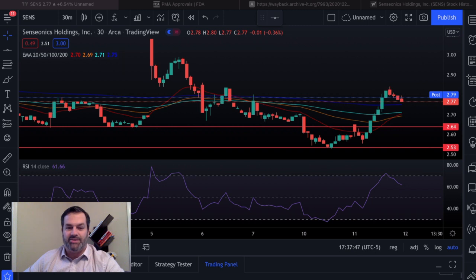Hello investors, and welcome back to Just Randy Stocks. Let's take a look at Senseonics, ticker symbol SENS. For those of you that aren't familiar with this stock, this is looking for FDA approval for their 180-day glucose monitoring system, and this is to help with diabetes — to detect and help people manage that disease.